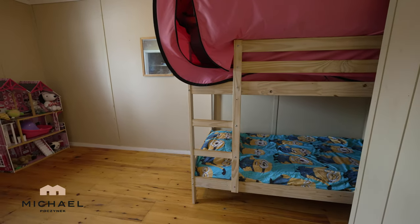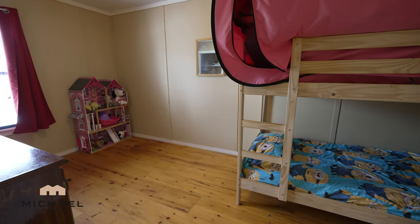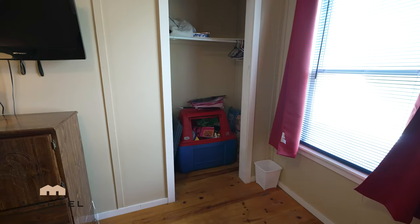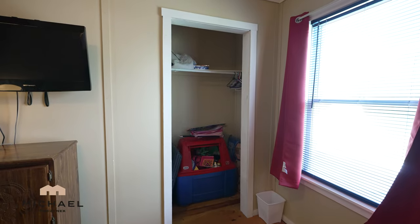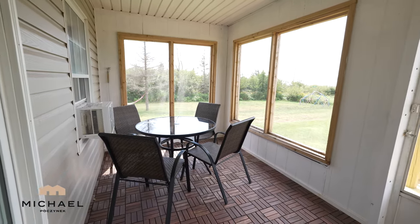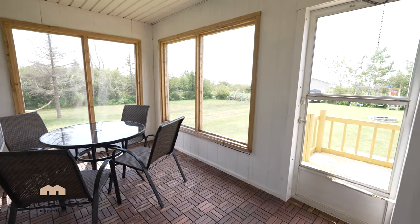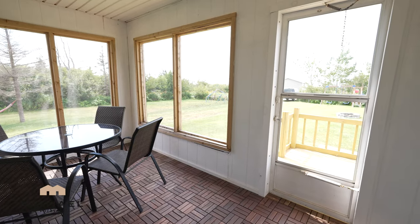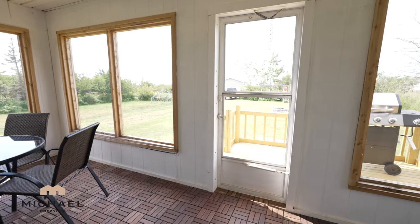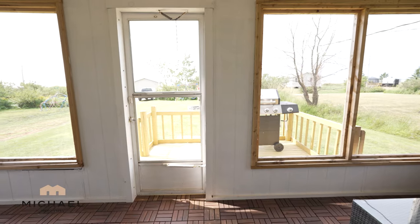Now, across the hallway, we have this bedroom here, which includes bunk beds to my right, large window to my left at the back of the cottage. They've got a dresser here, and then next to that is another large closet. Stepping through the double-glass doors from the living room and the kitchen, we have this really nice screened-in sunroom, which gives you panoramic water views. Where you can see the sandbars and, of course, your beach.